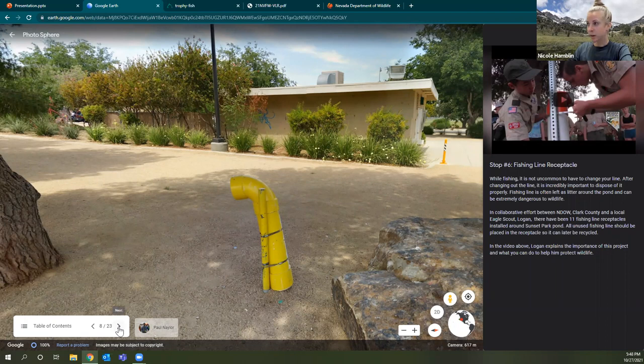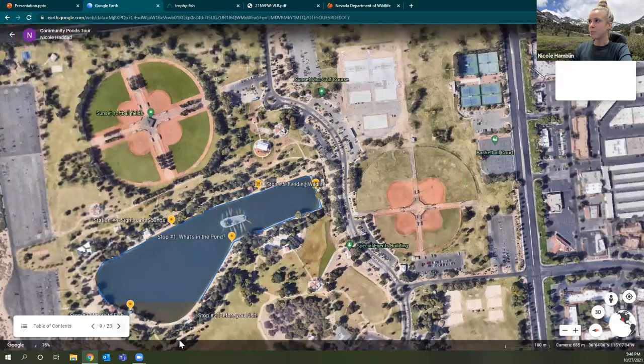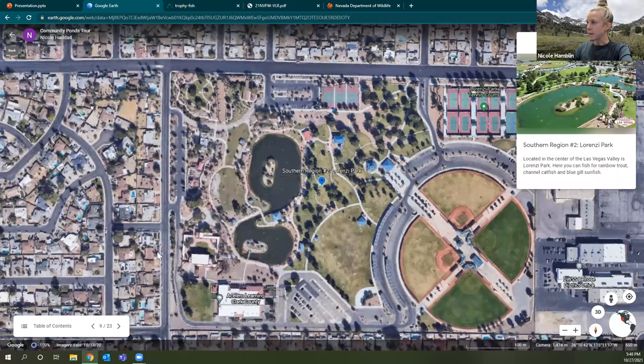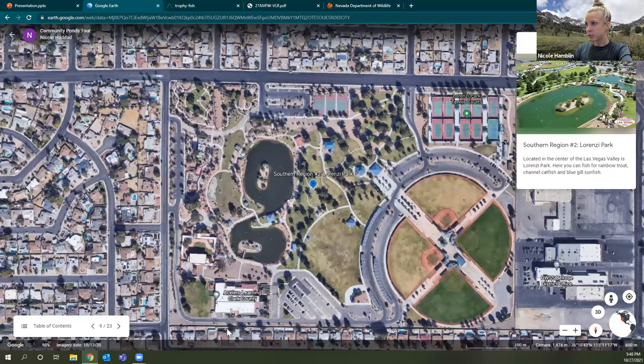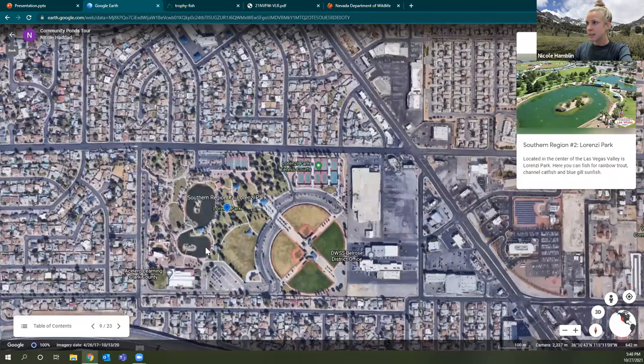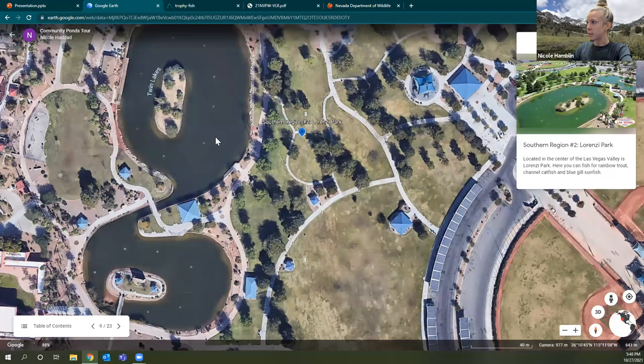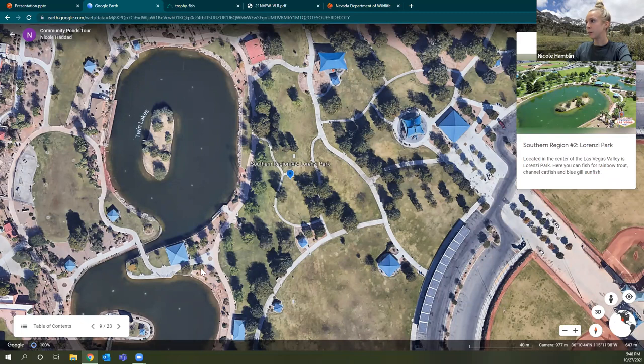That concludes the Sunset Park Pond tour. Now I'll fly around to a couple other locations in Southern Nevada. Moving north to pretty central Las Vegas, this is Lorenzi Park — there's a pond here just north of the 95. This is an example of a pond where the paved sidewalk goes all the way around, providing lots of good opportunities for shoreline fishing. It is regularly stocked with rainbow trout, channel catfish, and bluegill sunfish.